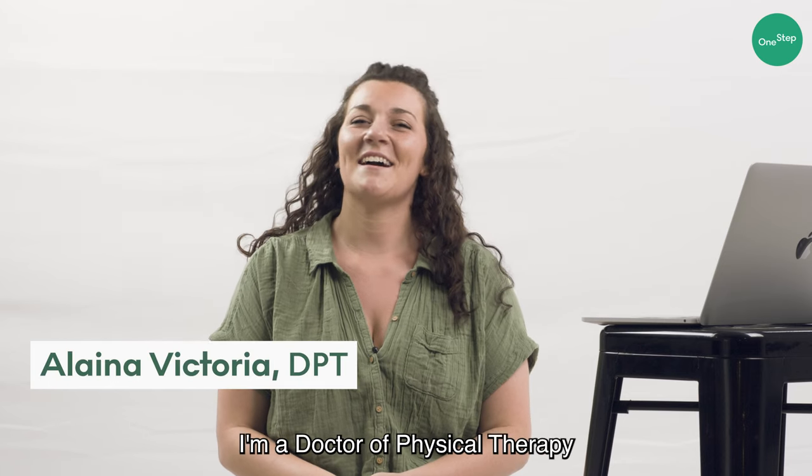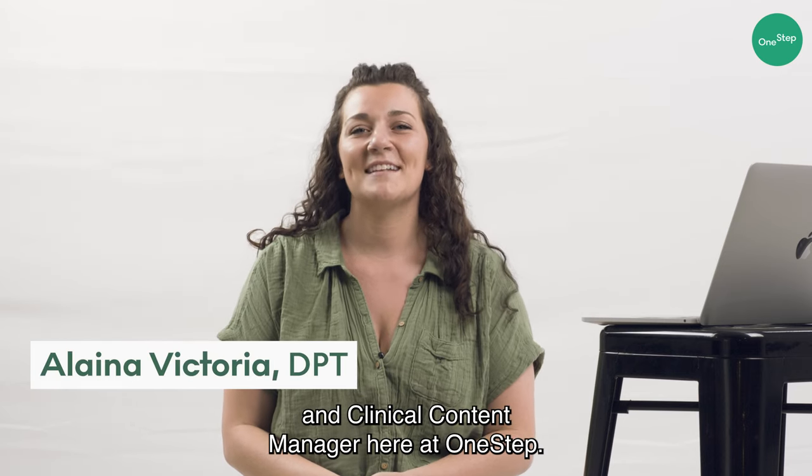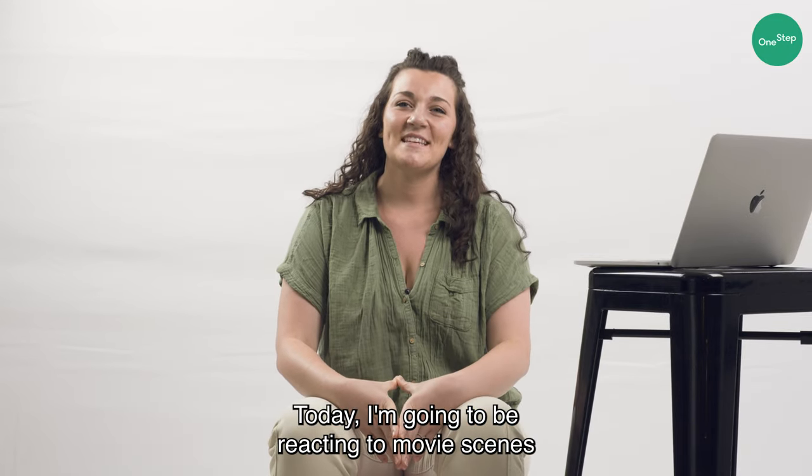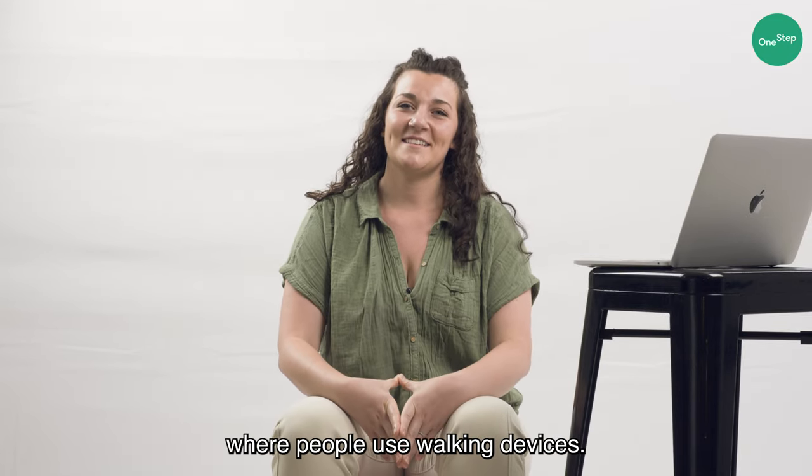Hi, my name is Elena. I'm a doctor of physical therapy and clinical content manager here at One Step. Today I'm going to be reacting to movie scenes where people use walking devices.